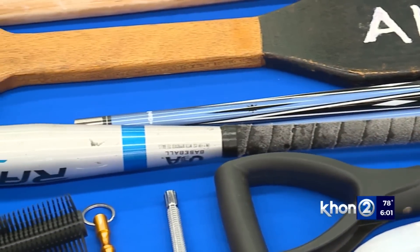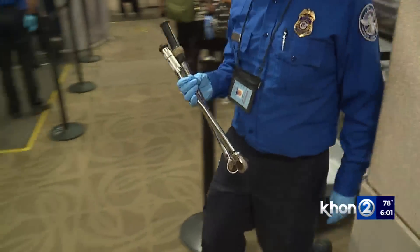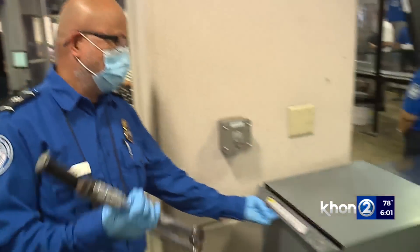She adds that baseball bats, even miniature ones, will be confiscated, and tools that are longer than seven inches are not allowed because they can be used as weapons.